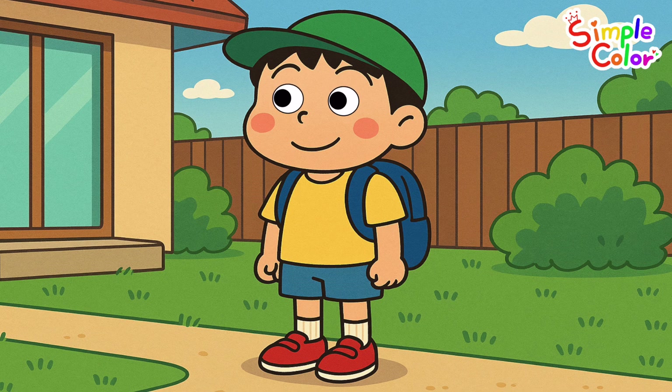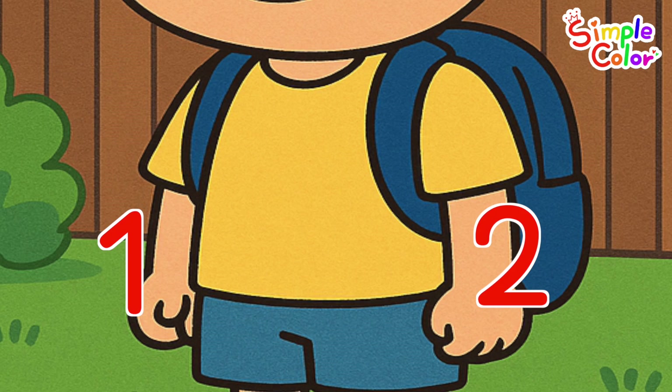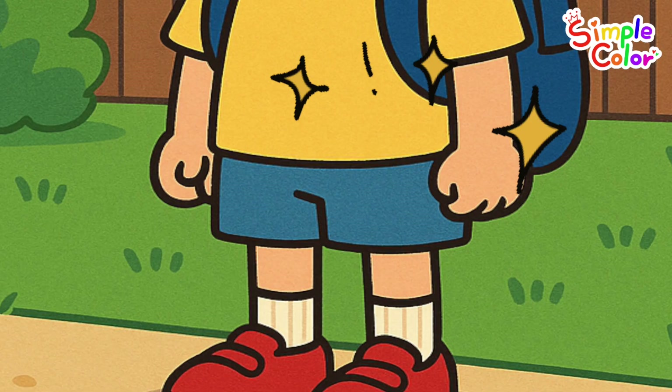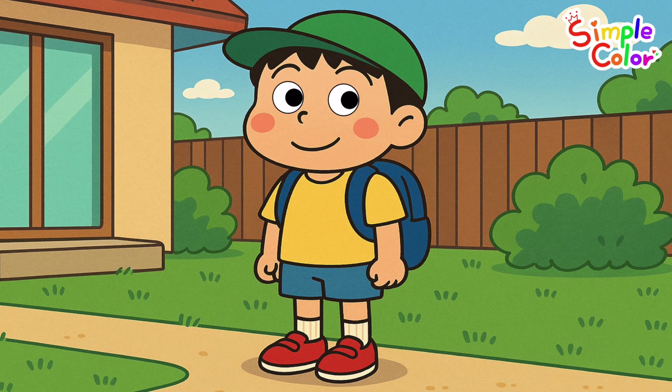How many eyes are there? That's right. How many arms are there? That's right. How many socks are there? That's right — two socks. Very good!